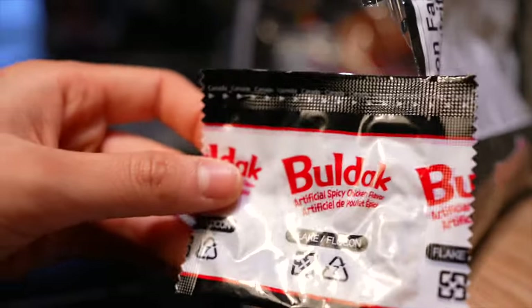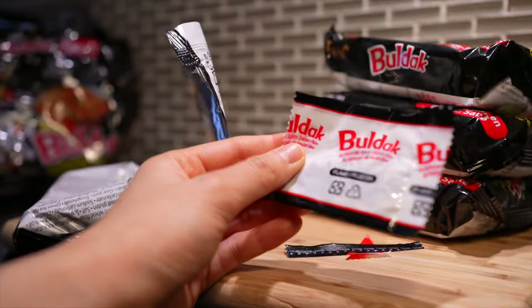Remember that sesame and seaweed packet? Save it for later. Now, to elevate these fire noodle dumplings we'll be adding some cheese — but not just any cheese — mozzarella cheese. Why mozzarella? Is it for the cheese pull? Yes! You can use any type of cheese: smoked gouda, some brie, or if you're feeling very fancy, processed cheddar. But of course we want that cheese pull, and mozzarella is the cheese of choice to get me through the toughest times in life.